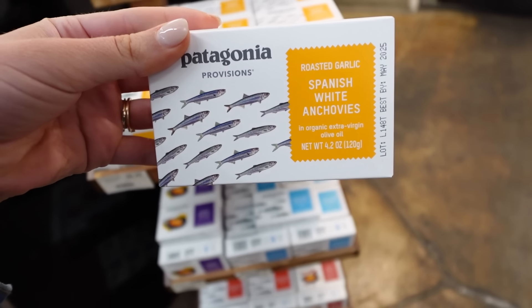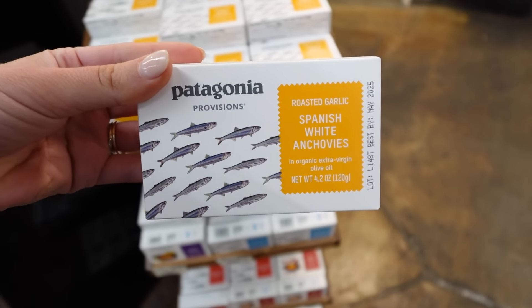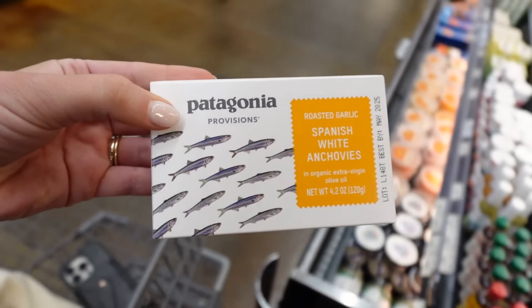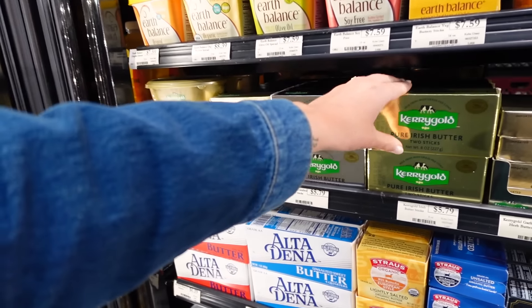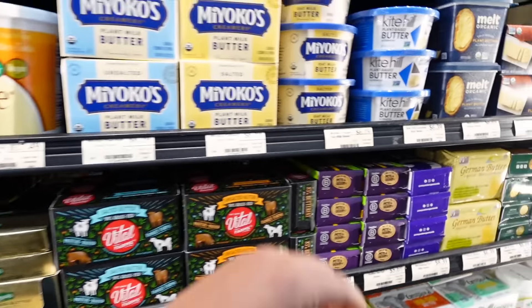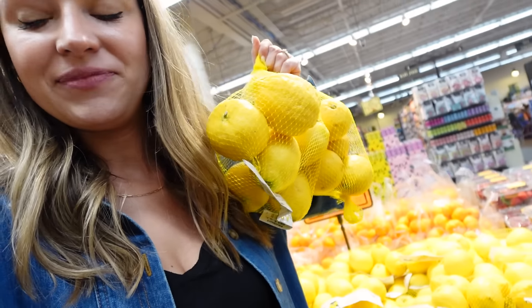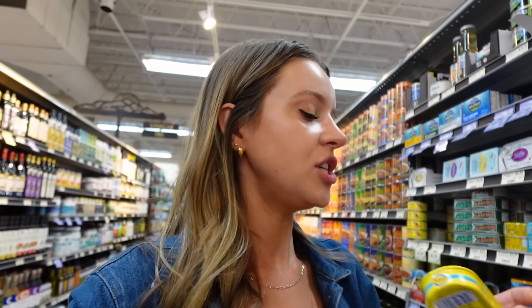Here are some Spanish anchovies — they are roasted garlic, but they are Spanish, so I'm going to grab them. Patagonia — is this like the jackets? If it's Michelin level, we've got to get the best. I'm going to get some Kerrygold, salted and unsalted, because we don't know exactly what we'll need. I'm also curious about this German butter. Let's go ahead and get more lemons than we need just to be safe.